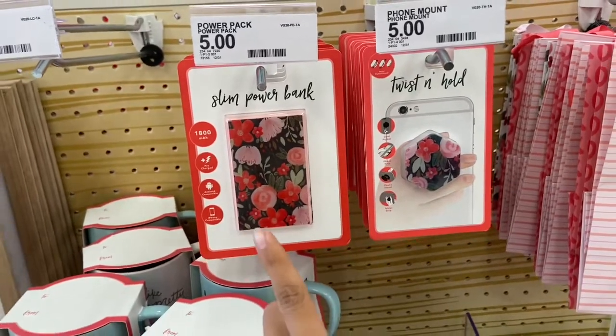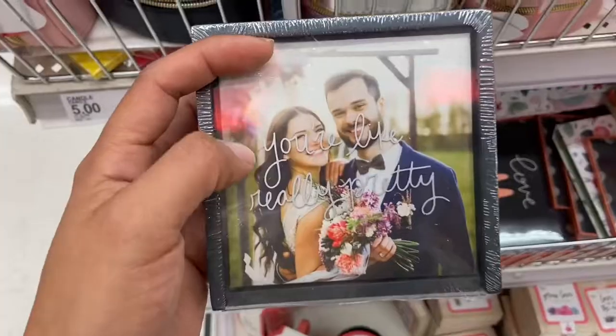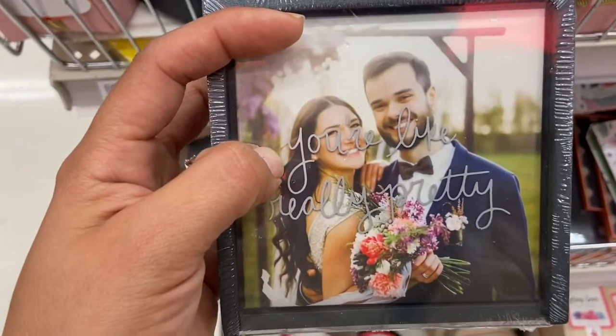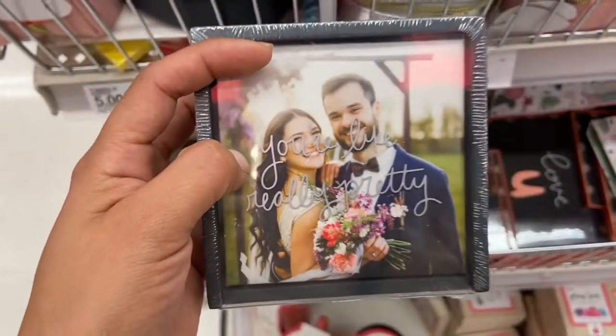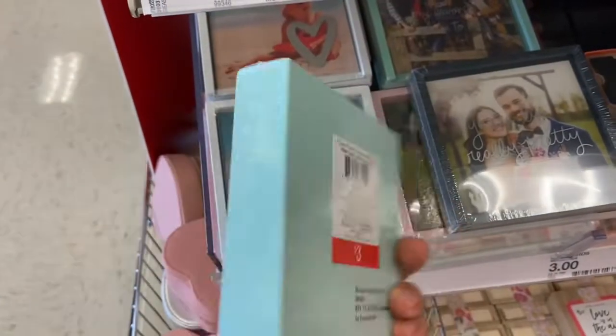These picture frames are just so cute — they're three dollars. I think this phrase is from the movie Mean Girls — let me know if I'm right! This one says 'Together Is My Favorite Place to Be.' I'm loving that mint green color.